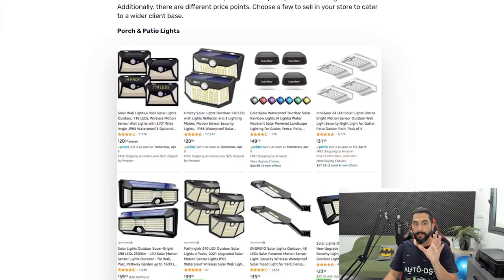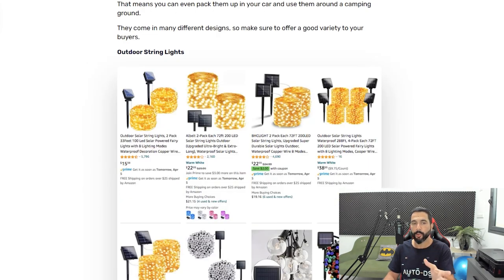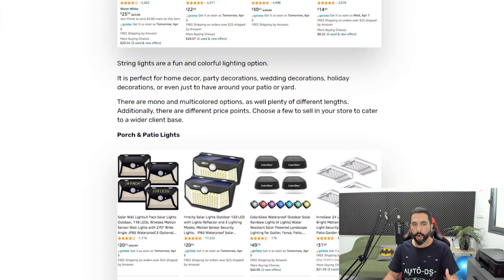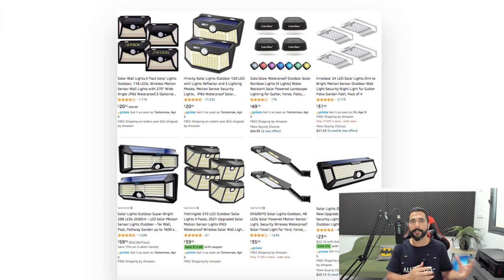Now let's go back to the product finding recommendation list. Remember to add as many products as you can from each recommendation I give you. For outdoor string lights, try to add at least 20; same for porch and patio lights. If you only add two, three, or five products per idea, you probably won't get enough data to succeed — you need a sufficient volume to test, analyze the market, and make informed decisions.